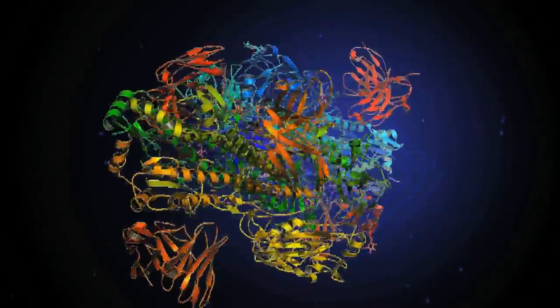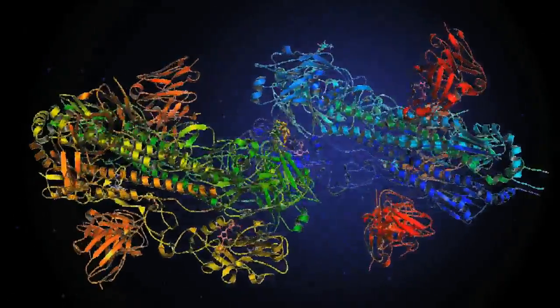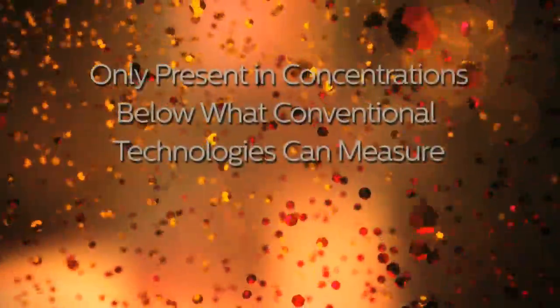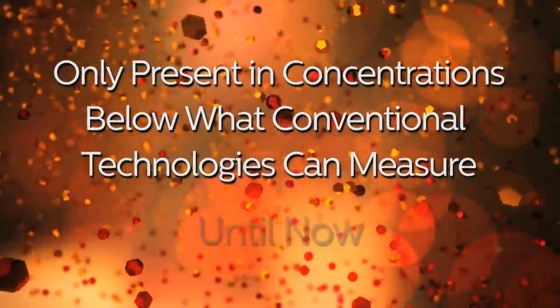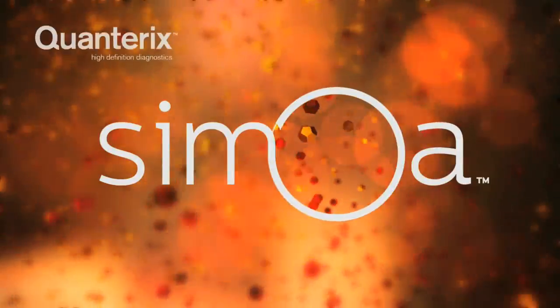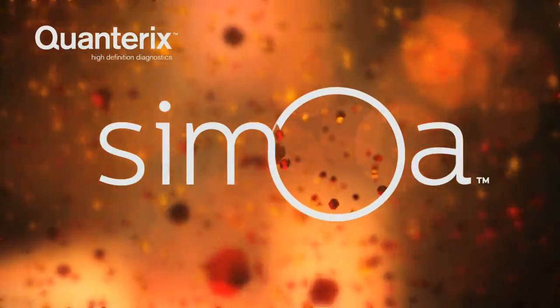Yet the vast majority of proteins are poorly understood or only present in concentrations below what conventional technologies can measure. Until now, a window has been opened on the world of proteins by Quinterix's revolutionary Samoa technology.